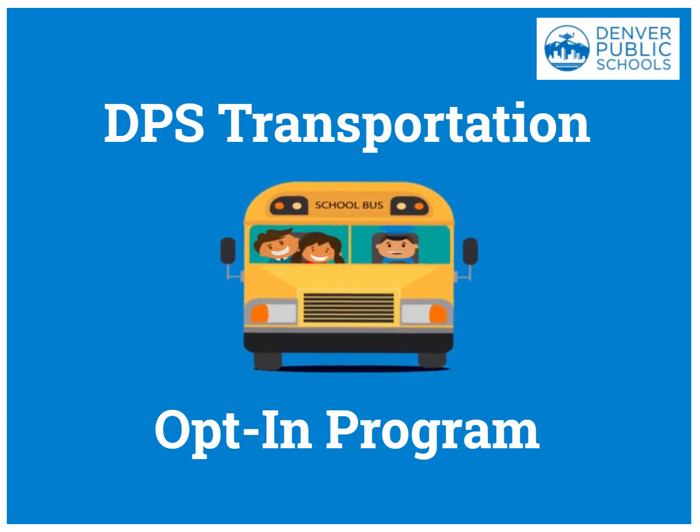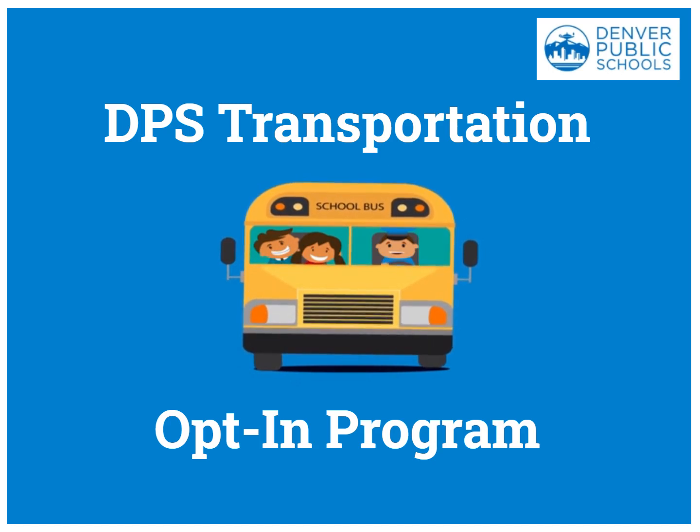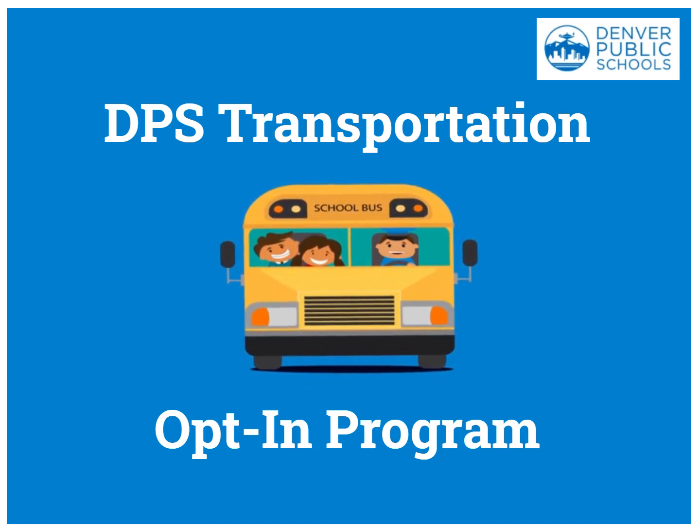Hello and thank you for taking the time to watch this brief video on DPS Transportation Services opt-in program. We will review how a parent or guardian can opt into transportation, which will ensure that your eligible students will be placed on a bus.